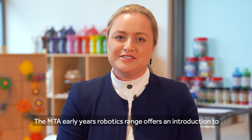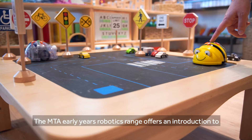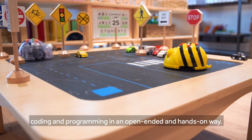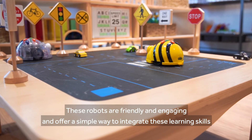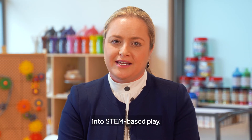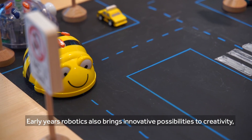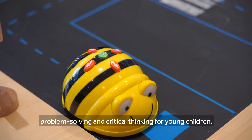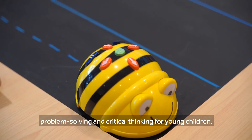The MTA Early Years Robotics range offers an introduction to coding and programming in an open-ended and hands-on way. These robots are friendly and engaging and offer a simple way to integrate these learning skills into STEM-based play. Early Years Robotics also brings innovative possibilities to creativity, problem solving and critical thinking for young children.